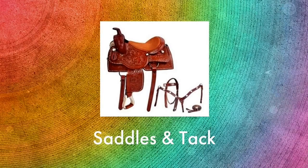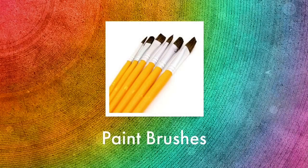From the hide we make a lot of leather goods such as the saddle and tack set shown here. And from the hair of the cow we can make lots of brushes like these paint brushes.